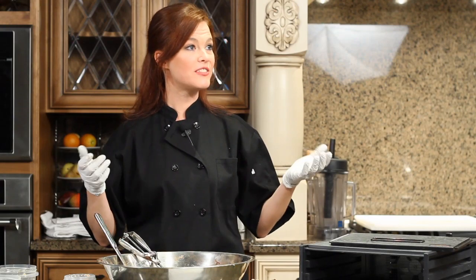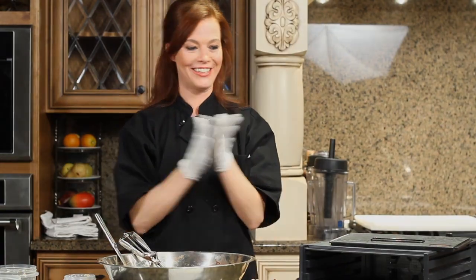And voila, you've got a delicious healthy cookie that you and your kids are going to love. Could you replace store-bought cookies with these for your one percent?